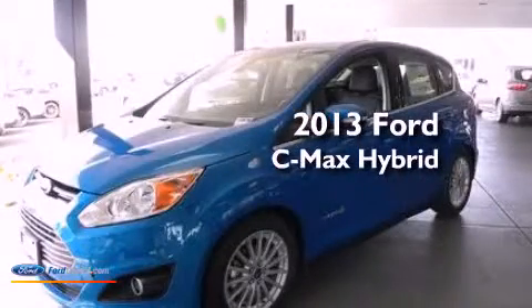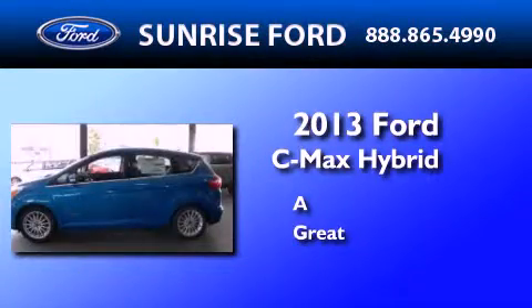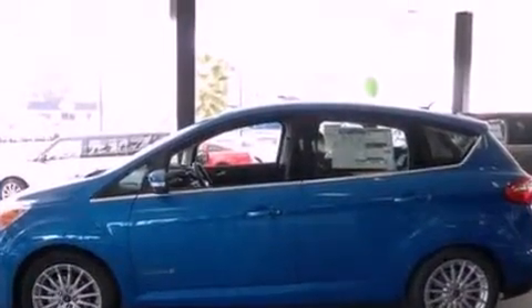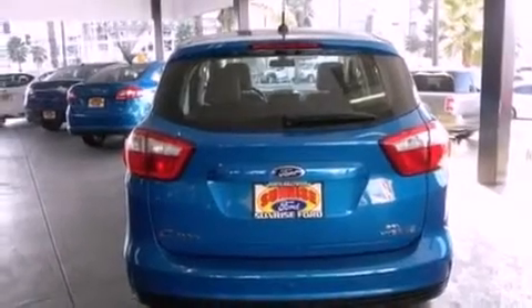This is a brand new 2013 Ford C-MAX Hybrid. Its top features include heated front seats, a low tire pressure indicator, Sirius satellite radio, aluminum wheels, and traction control and stability control systems.